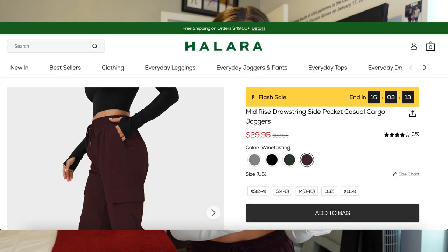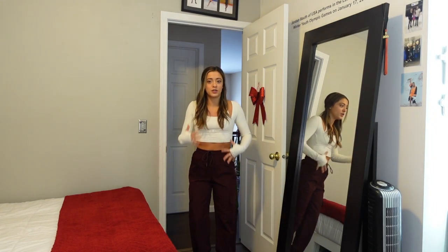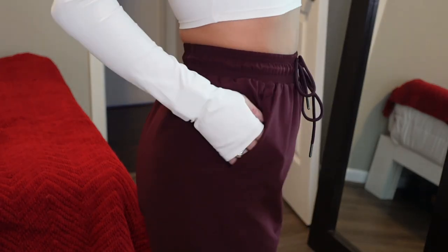I also picked up the Mid-Rise Drawstring Side Pocket Casual Cargo Joggers in the color wine tasting — a beautiful maroon color. They have a drawstring waist and fit more like a high waist on me. There are pockets, the material is really nice with a cargo feel but not too baggy — a perfect slouch. They gather at the ankles and the length is perfect even for being short. The material is lightweight and breathable. Ten out of ten.